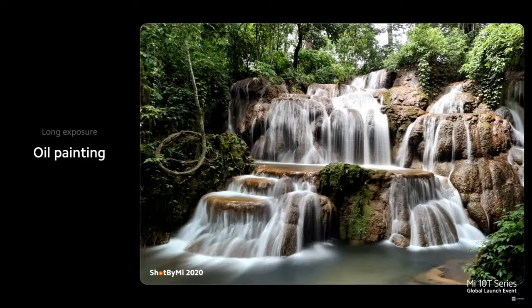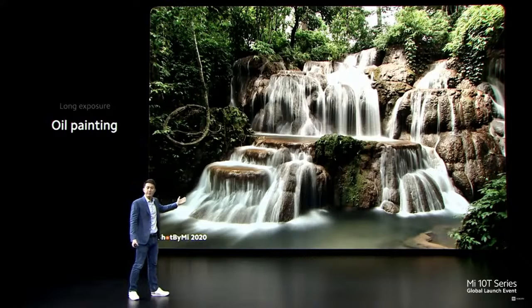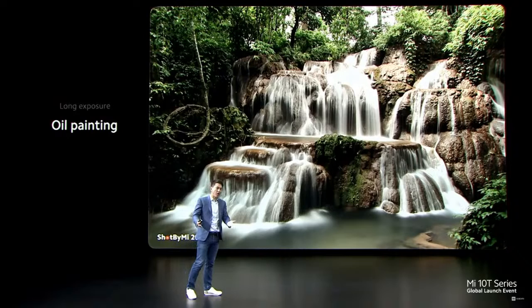And it might look even better with water — taking the water movement and creating a unique silky still. Actually, this was shot by one of our Mi fans in our Shot by Mi contest. So thank you very much for the amazing photo, Jaw from Myanmar.